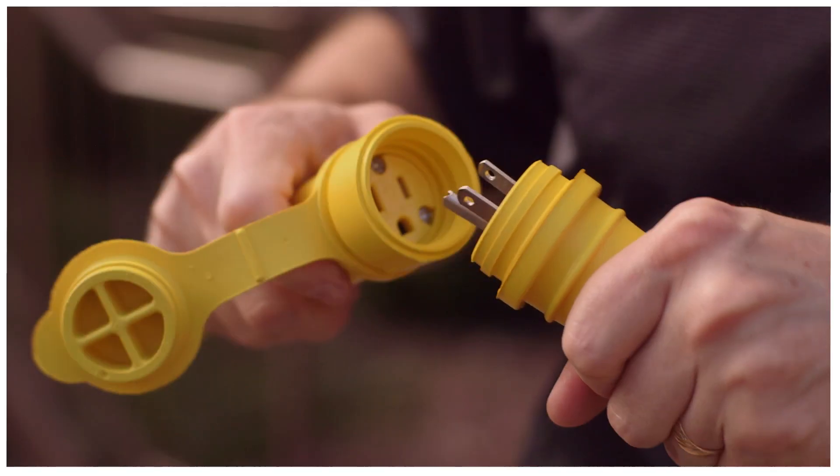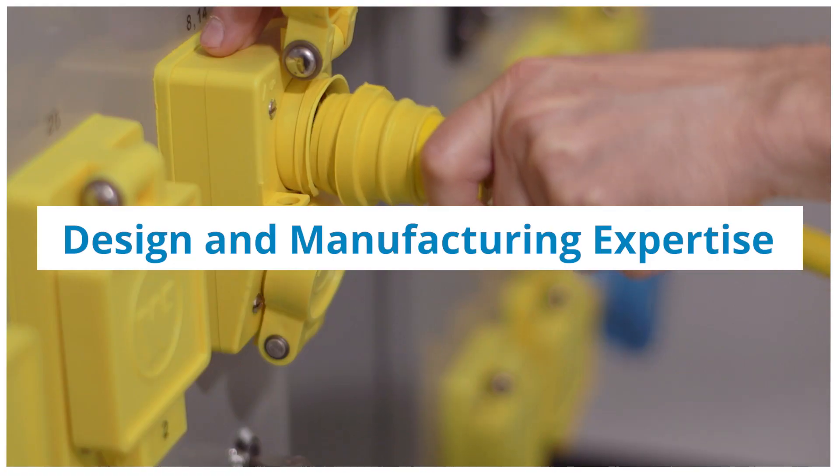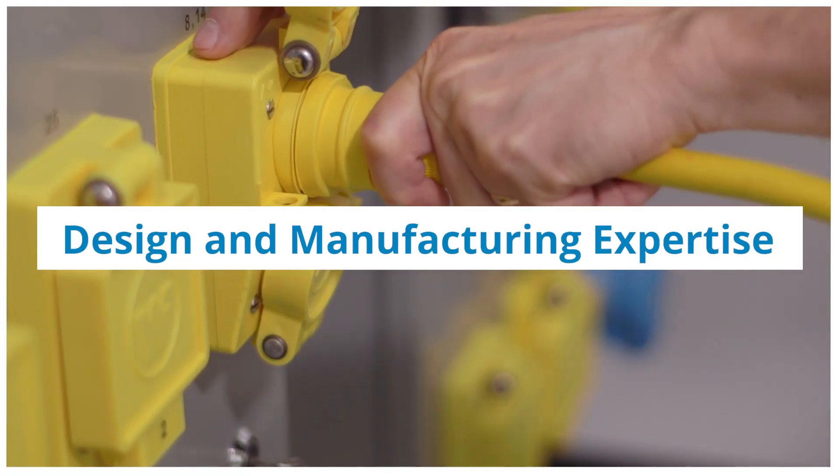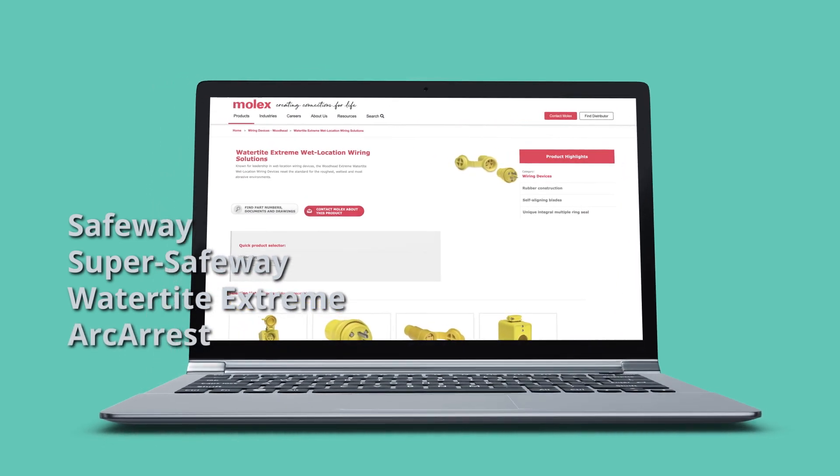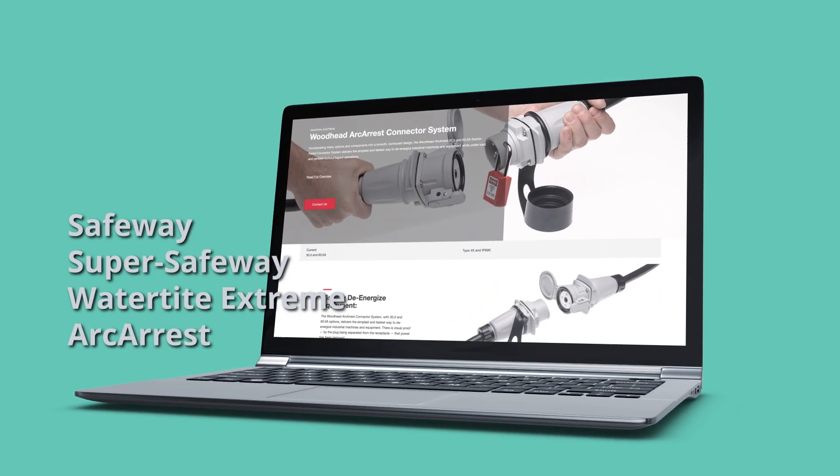Molex brings decades of experience and comprehensive design and manufacturing capabilities to help solve your manufacturing challenges. To find out more about these Molex best-in-class offerings for wet or extreme conditions, visit Molex.com.